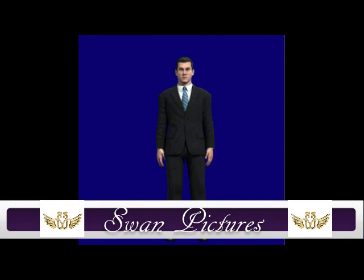Hello and welcome to Swan Pictures. I hope you enjoy our presentation. I certainly enjoyed making it.